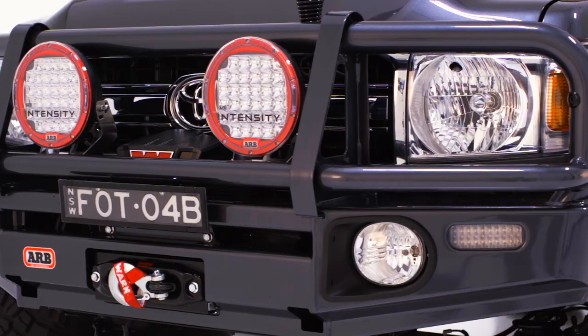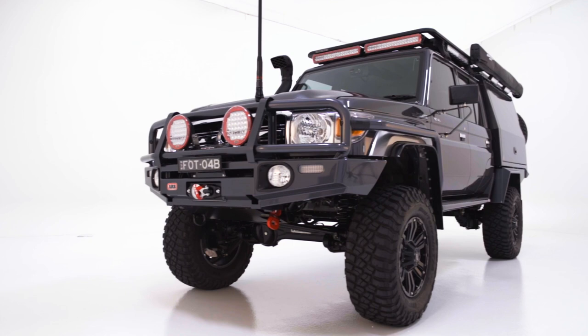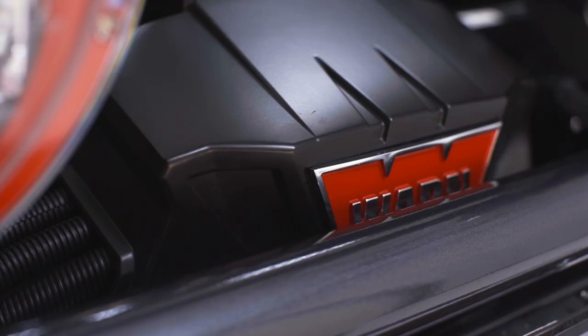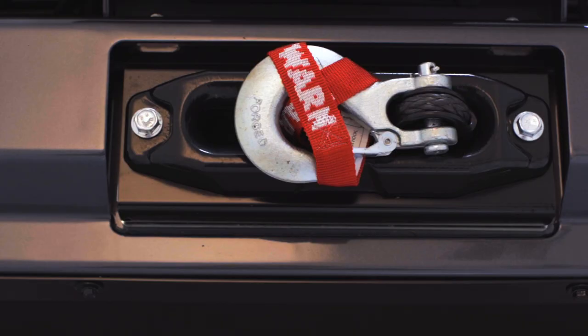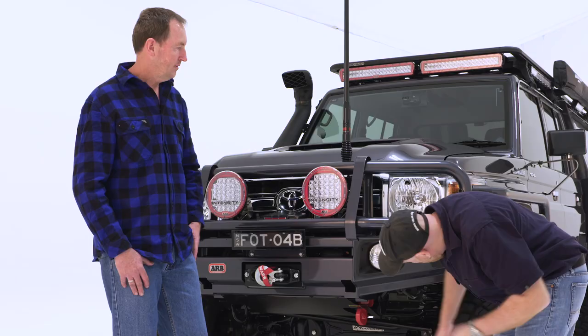Starting from the front — this is ARB's 79 series deluxe bar, also known as the big tube bar. They've gone for a bigger rail, and without a doubt it's the best looking bar on the market. We've got the AR32s on the front which put out a huge amount of light — just these two lights on their own do a fantastic job. One Platinum Xeon 12000 winch with synthetic rope, which takes a lot of weight out of it. We also have a rated ARB recovery point.